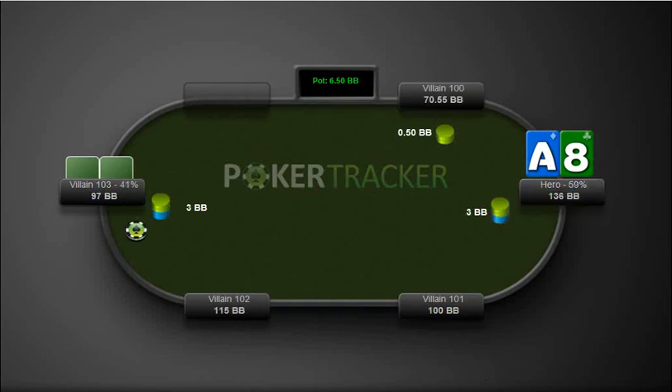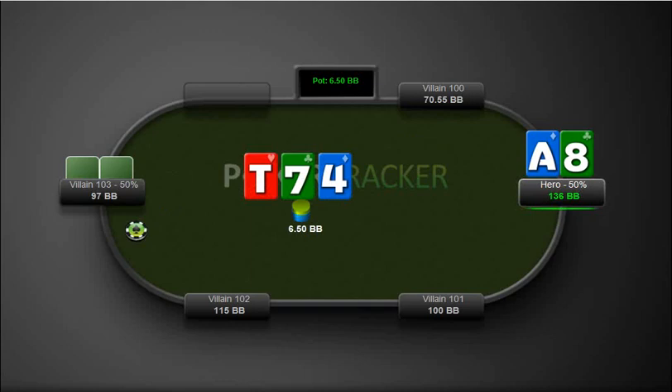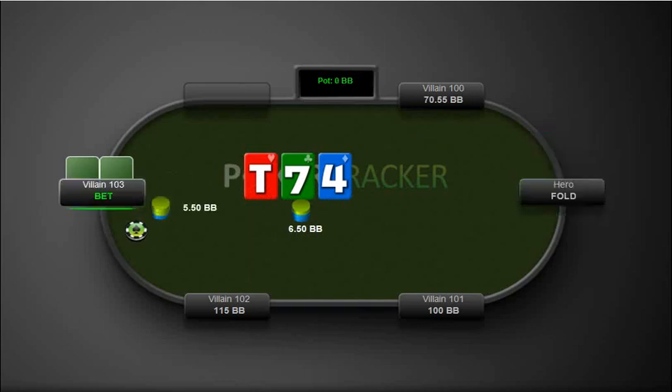Okay, here from the big blind we have ace-8 offsuit. No draws here, so we're just going to fold out of this one.